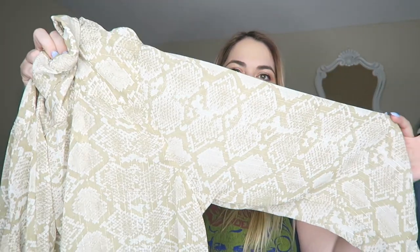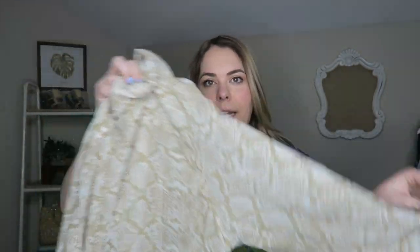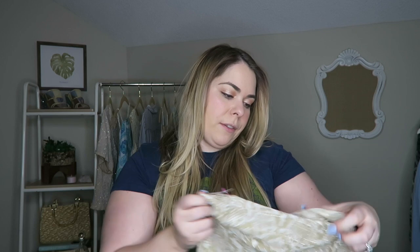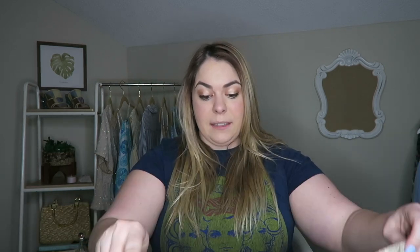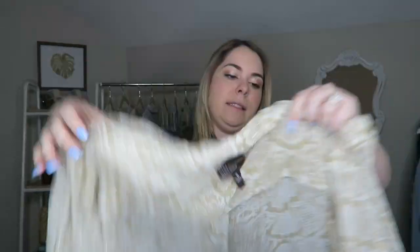I did pick up one item of clothing: this button-down shirt. It is super sheer, tan, snake print, and it has a metallic threading all the way through it. This was $5.99 and it's originally from Dana Buchman, which I think my mom said was like a Dillard's brand. It's a 3X so it's pretty oversized, and I think it's gonna look super cute French tucked into some jeans.